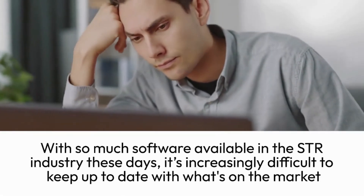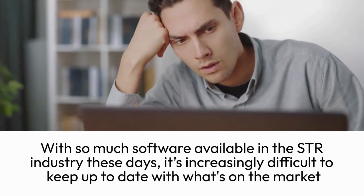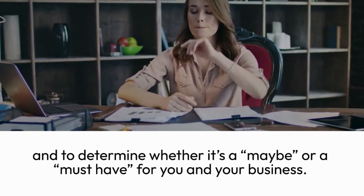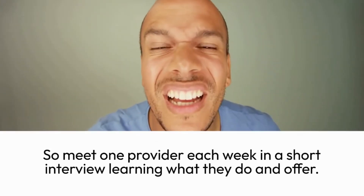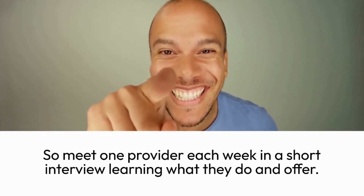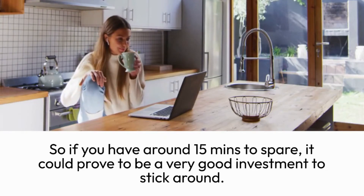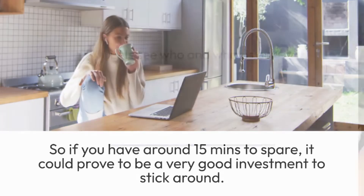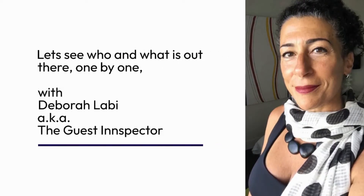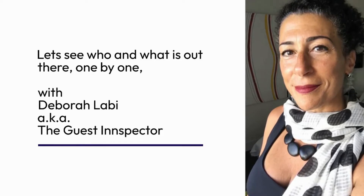With so much software available in the short-term rental industry these days, it's increasingly difficult to keep up to date with what's on the market and to determine whether it's a maybe or a must-have for you and your business. So meet one provider each week in a short interview learning what they do and what they offer. If you have around 15 minutes to spare, it could prove to be a very good investment. So let's see who and what is out there, one by one, with me, Debra Larby, also known as The Guest Inspector.